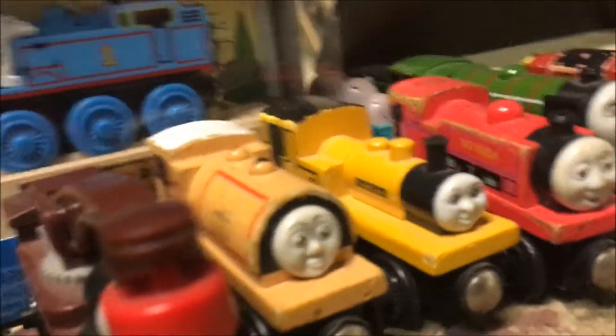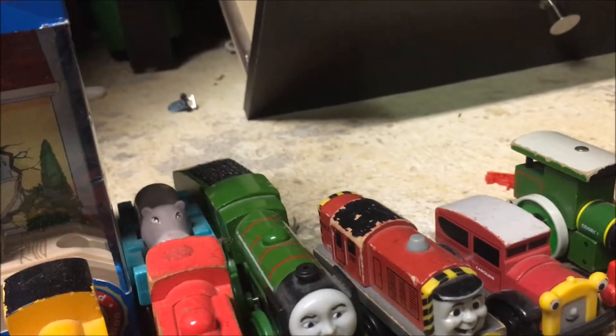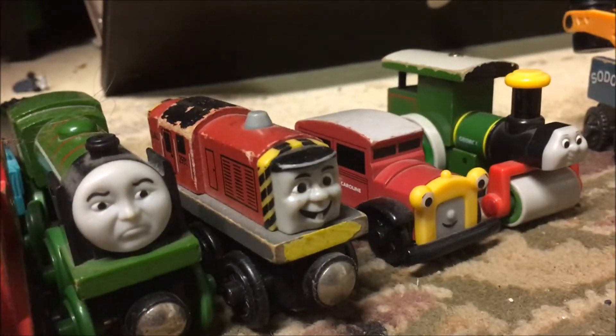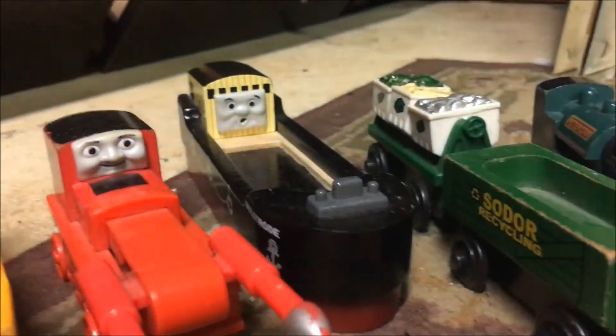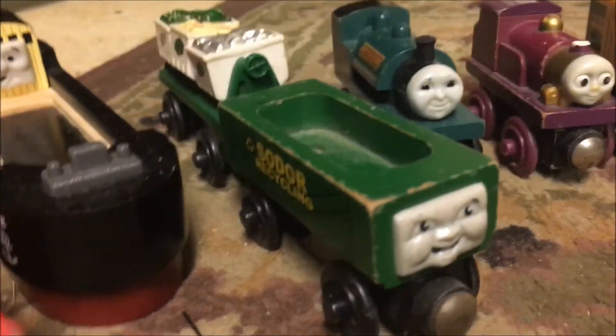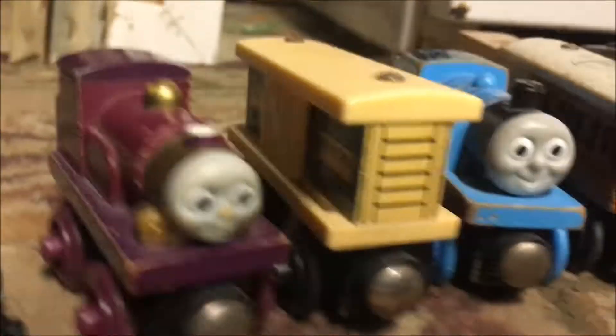Harvey, Ben, Duncan. I have Hugh with the hippo car and I still need the zoo car, and the box car that came with it. Big City Engine, Salty, Caroline, George, Butch, Thumper, Bullstrode, the Recycling Cars, Peter Sam, Lady, the Barnes and Noble box car.